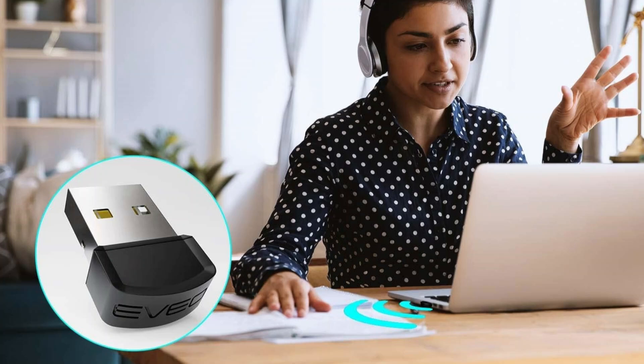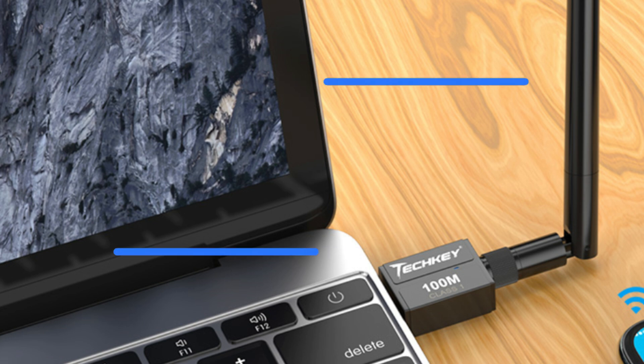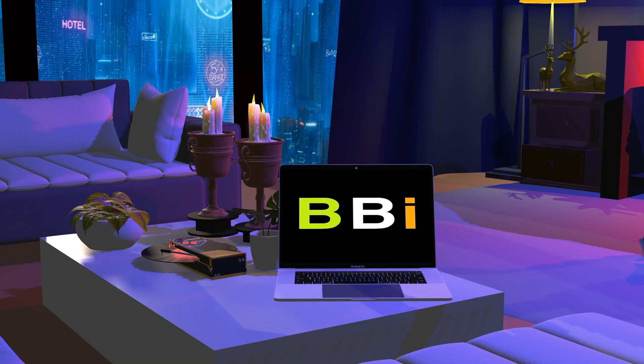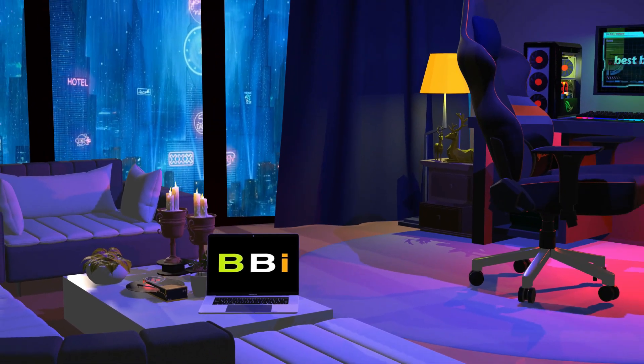With the demand for wireless connectivity only increasing, owning a Bluetooth adapter for your PC can be quite beneficial. We'll look at some of the top Bluetooth PC adapters in this video. Welcome to Best Budget Info, where we review tech products to help you make the best purchasing decision.